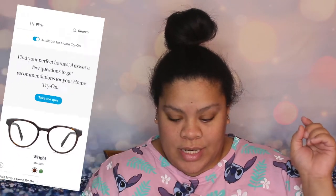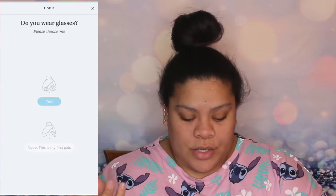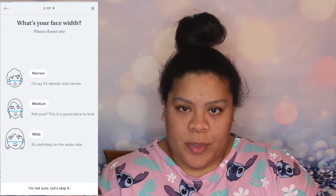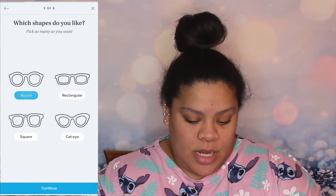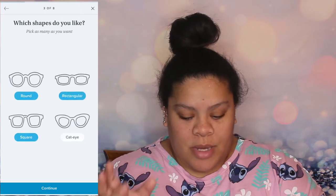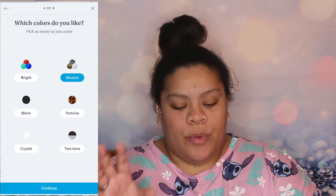The site suggests you take a quiz to narrow down your options. It asks whether you wear glasses, then whether you have a narrow, medium, or wide face. I put wide. You can pick multiple frame shapes — round, rectangular, square, or cat-eye. I picked round, square, and rectangular. I don't really like the cat-eye look; it makes me feel like a librarian.